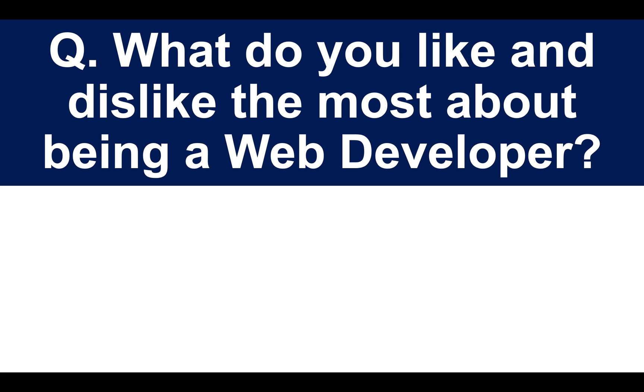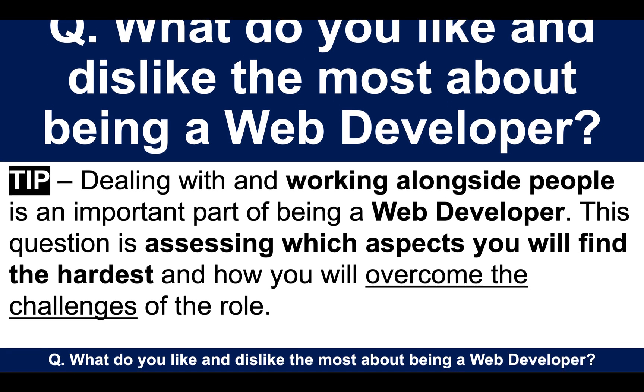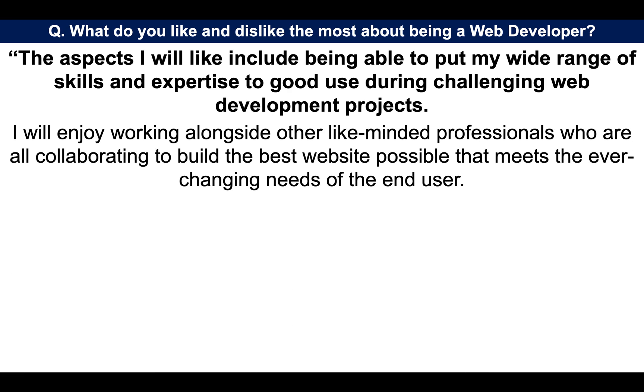The next question: what do you like and dislike the most about being a web developer? Dealing with and working alongside people is an important part of being a web developer. This question is assessing which aspects you will find the hardest and how you will overcome the challenges the role presents. The aspects I will like include being able to put my wide range of skills and expertise to good use during challenging web development projects. I will enjoy working alongside other like-minded professionals who are all collaborating to build the best website possible that meets the ever-changing needs of the end user.